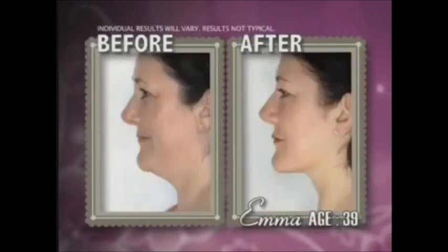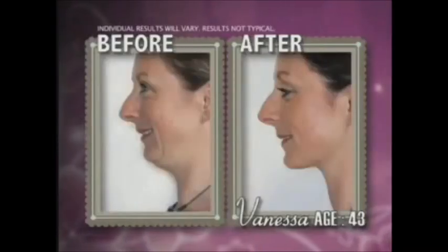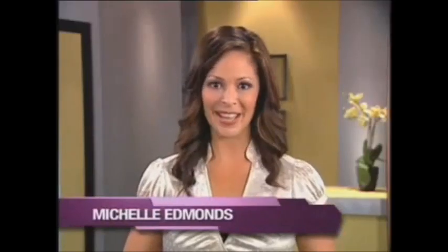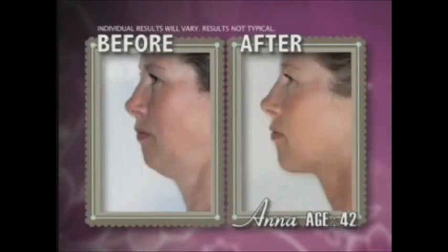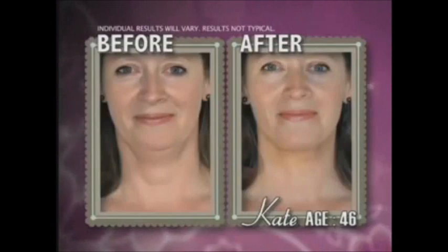What if I told you that in just two minutes a day, you could firm, lift, and smooth your entire neckline and get amazing results like these? Well, now you can. Hi, I'm Michelle Edmonds, and you need to see this. In just two minutes a day, these women, all over 36, dramatically transformed their necklines and took years off their appearance.